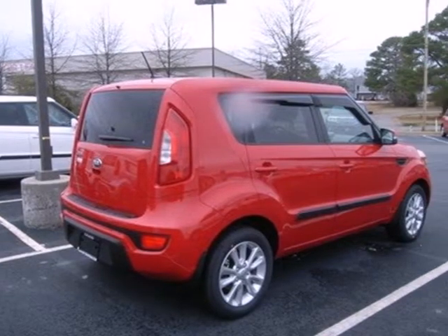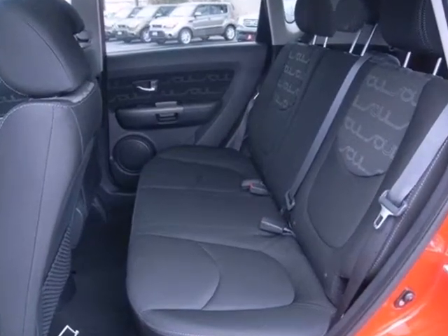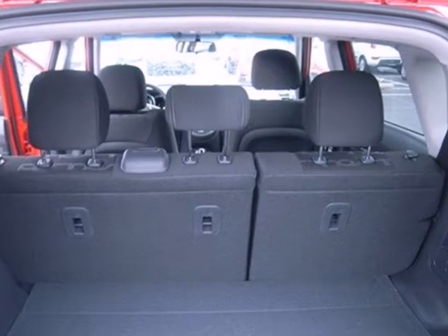The CD player, audio input, USB port, and satellite radio let you take your own soundtrack no matter the format.